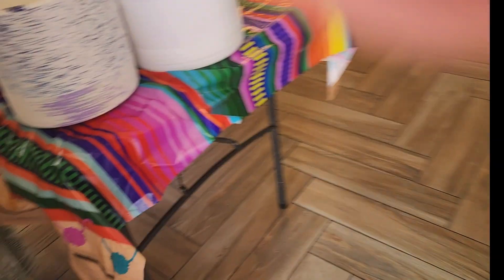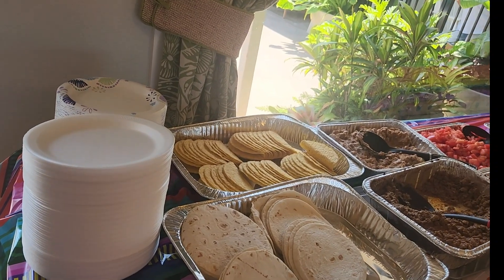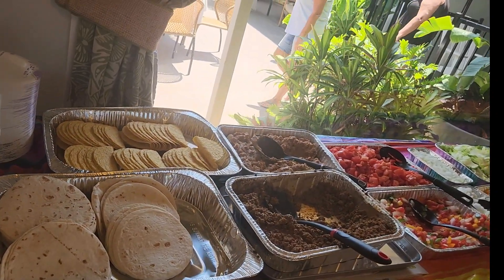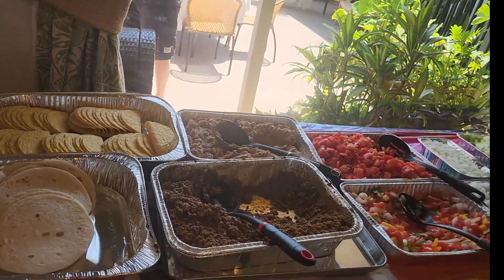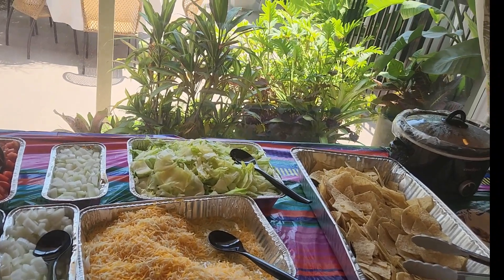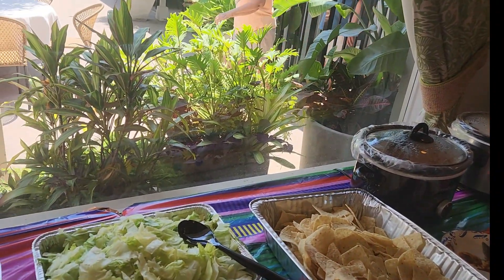I'll try to get the food and not the people, so bear with me guys — here we go. This is the taco bar. We have soft shell tacos, hard shells, ground beef, refried beans, salsa, tomato, onion, cheese, lettuce, and then you have the chips. Then you have chili and cheese there. You have your jalapeños and your sour cream.